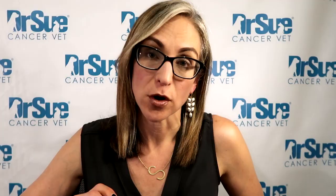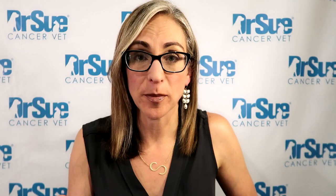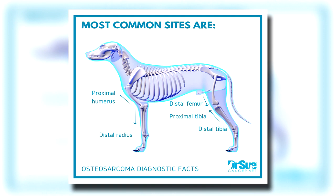Osteosarcoma accounts for 85% of bone cancer in dogs. It is locally aggressive — very destructive in the bone — and has a high spread rate, so early detection is critical. It's estimated to be about 5% of all cancers overall, and greater than 10,000 dogs per year are diagnosed. It is most classically a cancer of large and giant breed dogs. High-risk locations are towards the knee and away from the elbow — the distal radius by the wrist, the proximal humerus by the shoulder, the end of the femur, the top of the tibia, and by the hock.